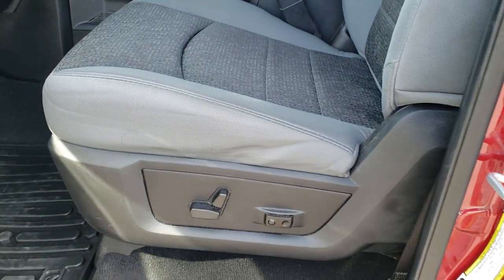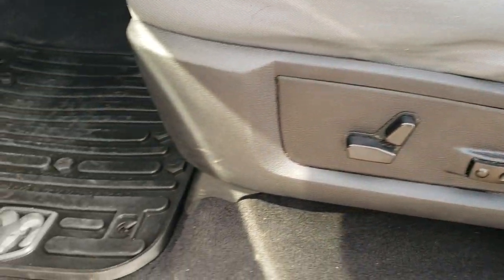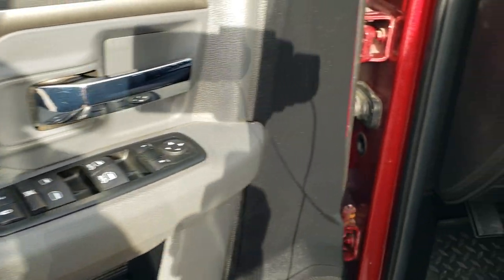The SLT package gives you the gray cloth interior with nice bucket seats — no rips or tears — and it does have driver-side lumbar. There are factory all-weather floor mats throughout, and this one has auto headlamps, power windows, power locks, and power mirrors.